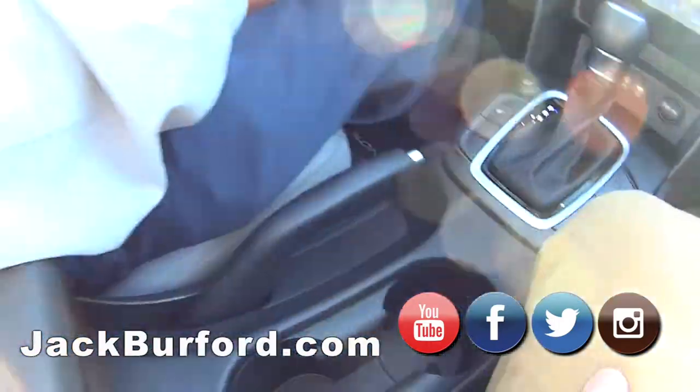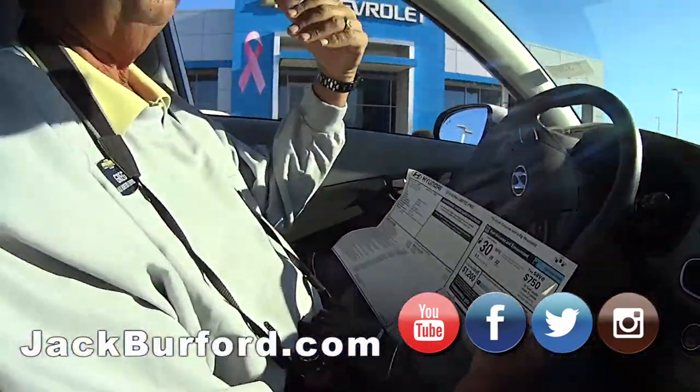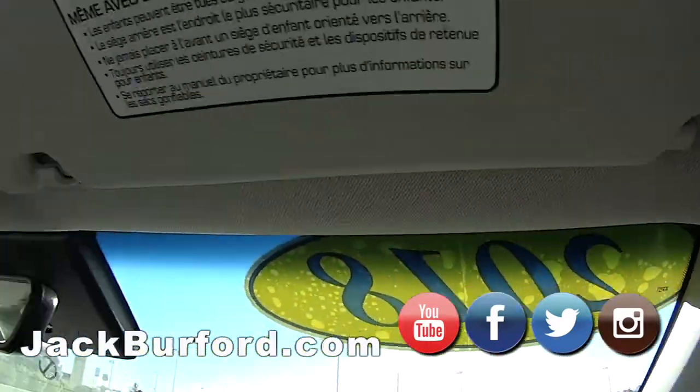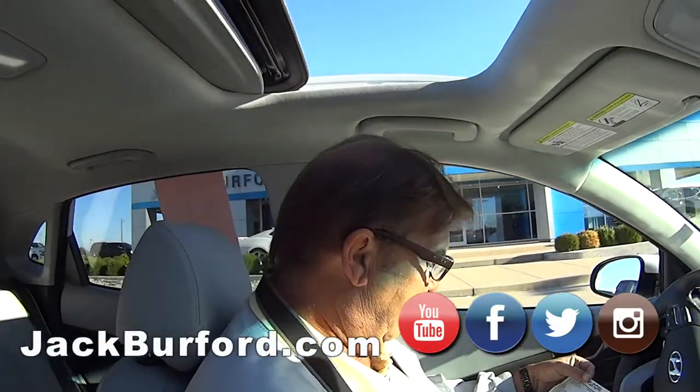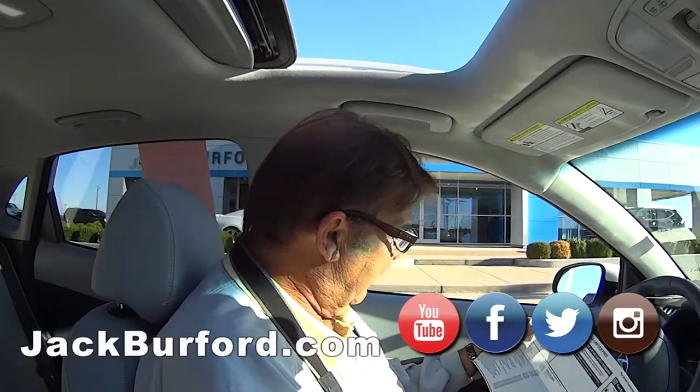It's got some cool technology. It's got blind spot monitoring, and it has cross traffic alert in the back, so if you put it in reverse it lets you know where danger is coming from when you're backing up.